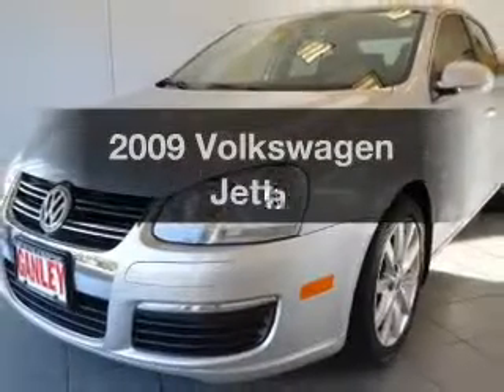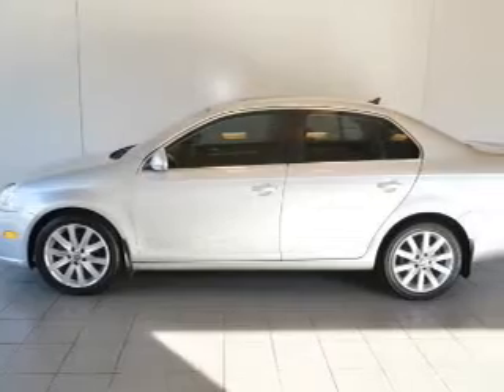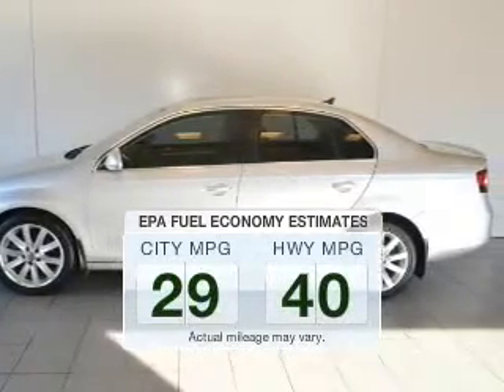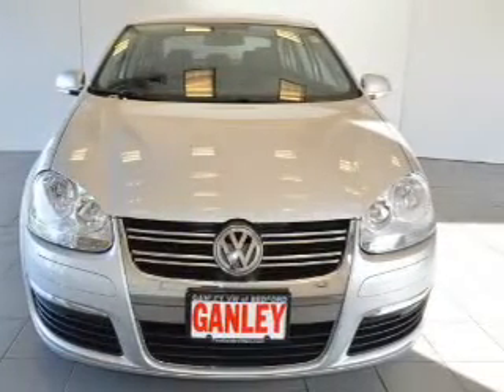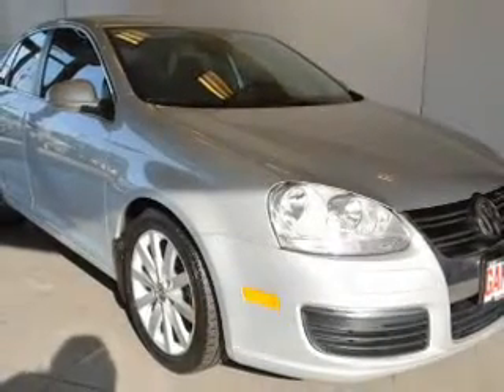Introducing the 2009 Volkswagen Jetta. If you're looking for a first-rate auto, this one could be yours today. Save your money — make fewer trips to the gas station when driving this fuel-efficient vehicle. The powertrain includes front-wheel drive with a reliable engine connected to a smooth-shifting automatic transmission.